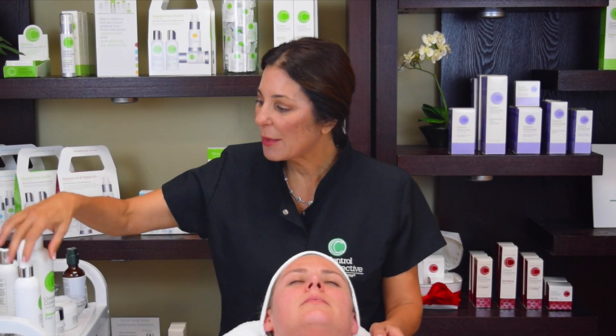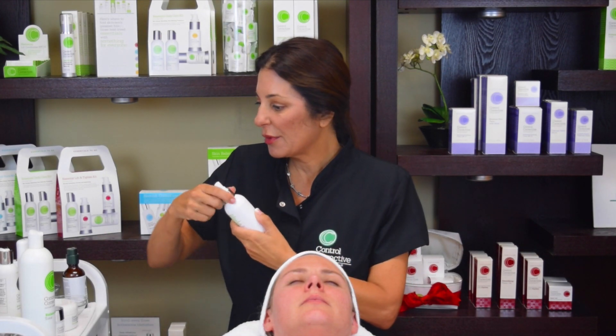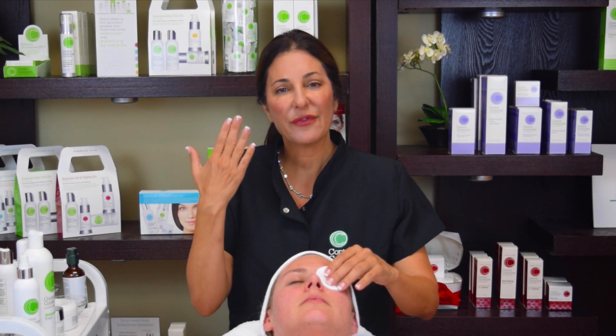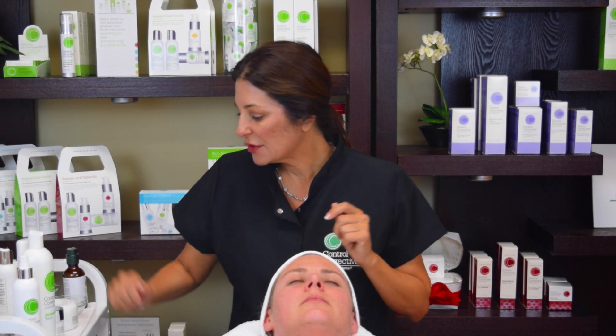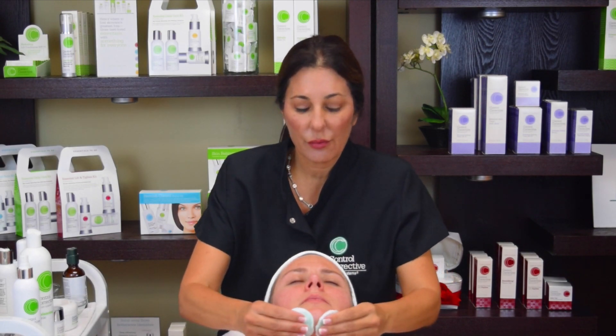We've just completed a double cleanse with the anti-aging cleansing gel. Then we took the Soothing Chamomile Eye Makeup Remover. I like to saturate two cotton rounds with my eye makeup remover first, and then lay them on the eyes for just a moment to let the eye makeup remover saturate into the mascara. It feels really soothing and calming. Then I remove the eye makeup — it comes off really easily. After that we are going to apply the Balancing Tonic.